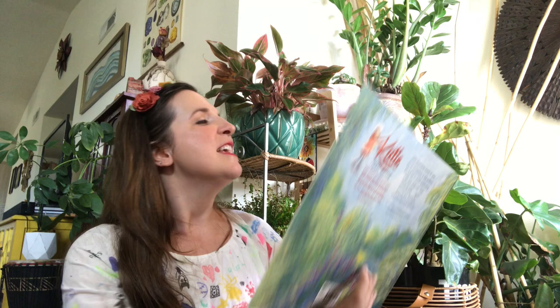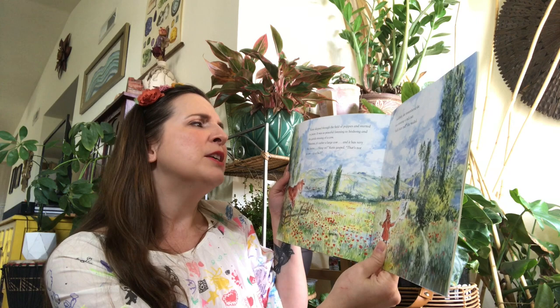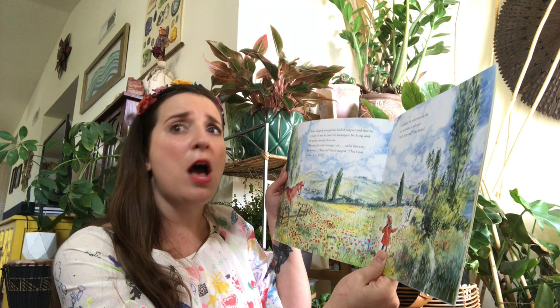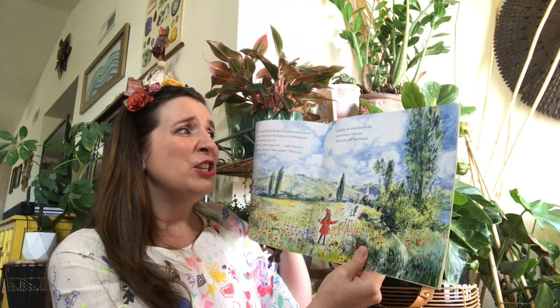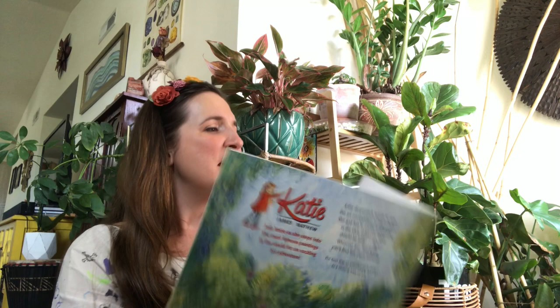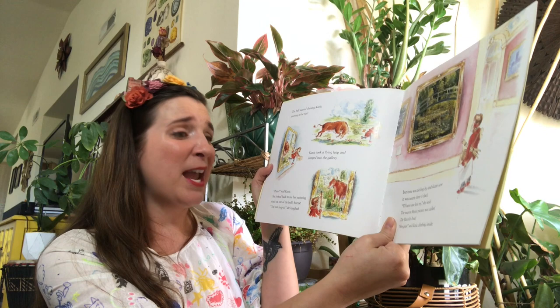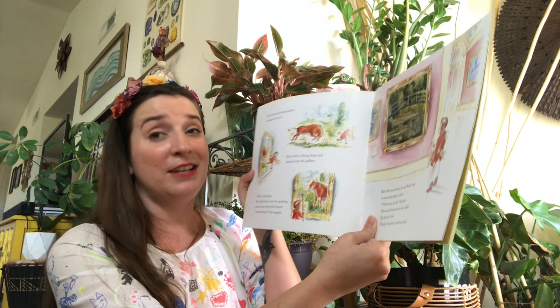Katie skipped through the field of poppies and started to paint. It was so peaceful listening to the birdsong and a gentle mooing of a cow. 'Hmm, it's a rather large cow and it has very big horns. Hang on,' Katie gasped. 'That's not a cow, it's a bull!' Suddenly, she remembered she was wearing a red coat. 'Bulls hate red,' she wailed. The bull started chasing Katie, snorting as it ran. Katie took a flying leap and jumped into the gallery. 'Phew,' said Katie. She looked back to see her painting stuck on one of the bull's horns. 'You can keep it,' she laughed.